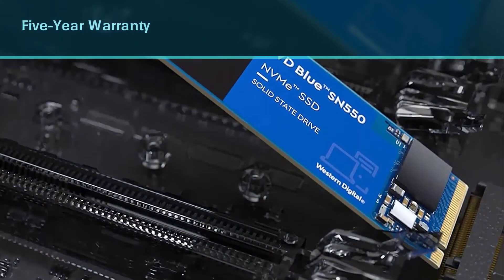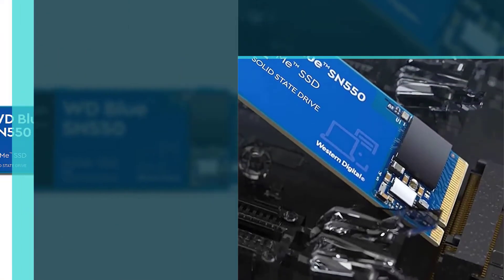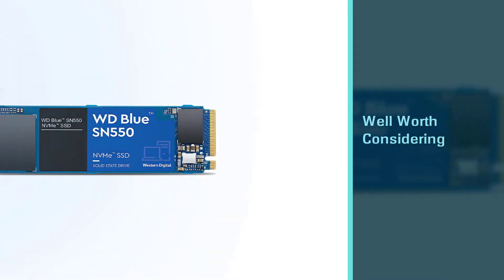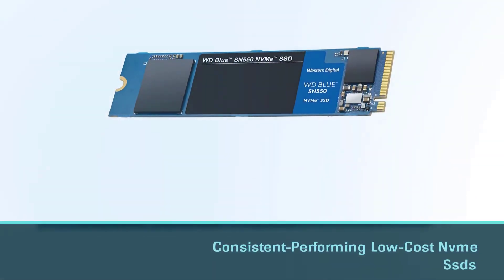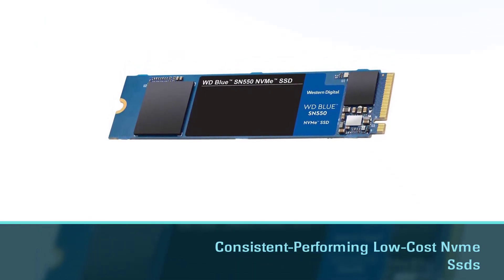The WD Blue SN550 is well worth considering even if low cost isn't your main priority. It is one of the most consistent performing low-cost NVMe SSDs available. Even though it has a small SLC write cache, its slowest performance will still remain acceptable when you hammer it with heavy writes.